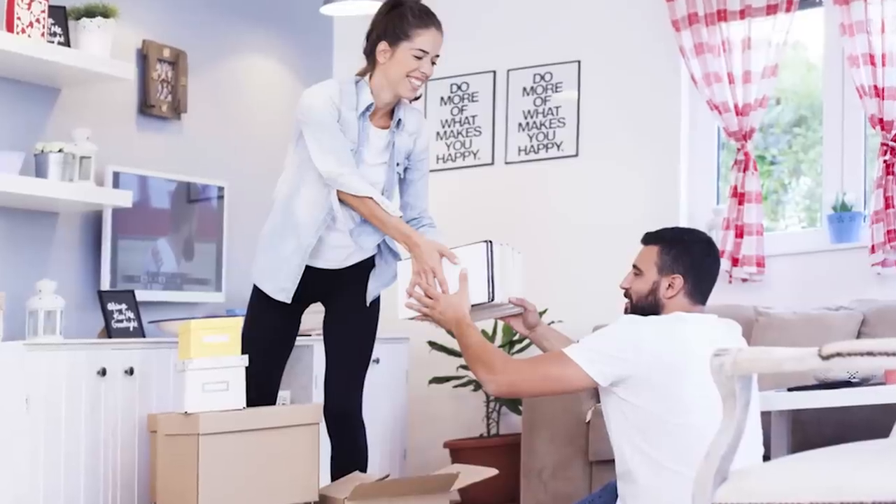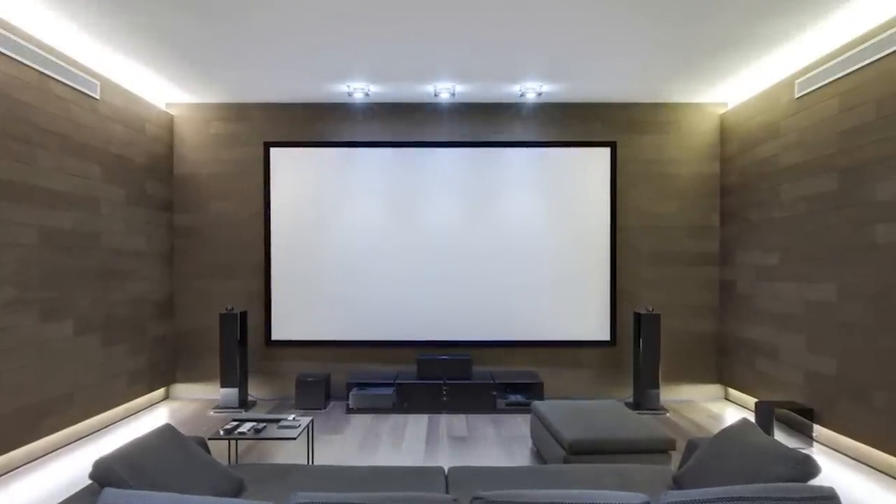While they were busy going through all the things in the hidden room, Gez and his wife decided what they were going to do with it. They thought it would make a great home theater.